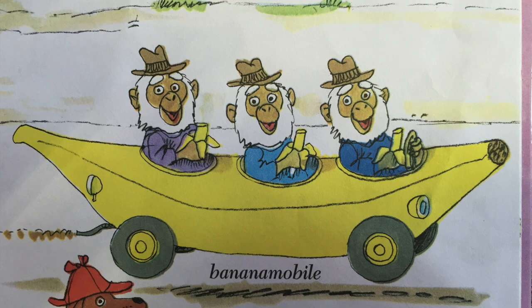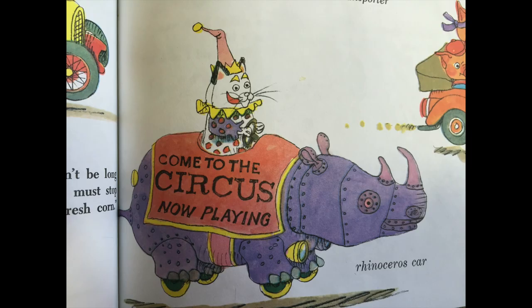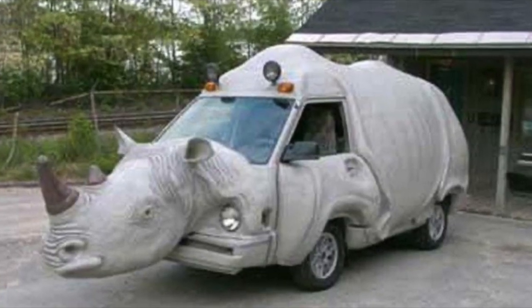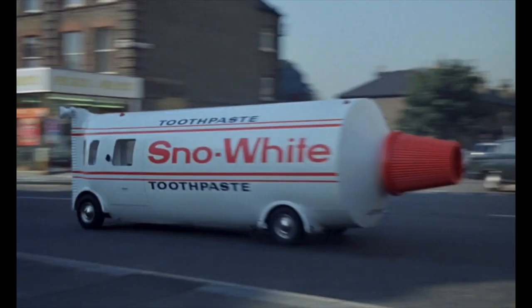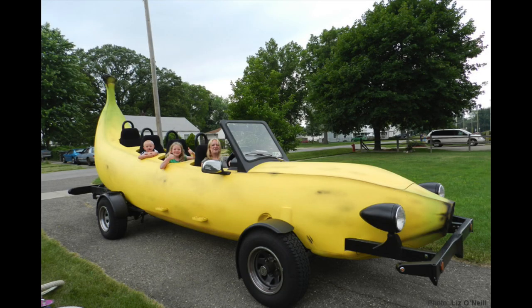Or a banana! He even imagined cars from animals, like an alligator, a rhino, or even a shark on land. Well, imagination is contagious — some people thought, let's make a real shark truck, a rhino van, a shoe car, a high heel motorcycle, a toothpaste van, an apple car, and my favorite: the banana car.